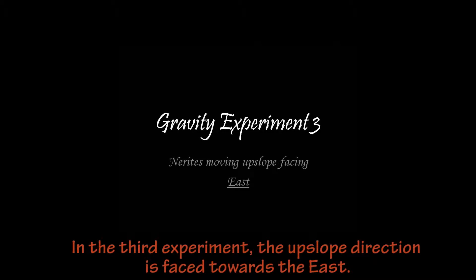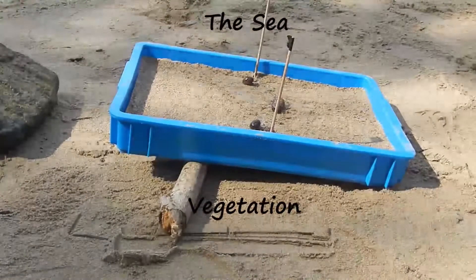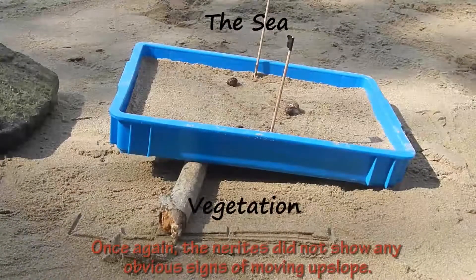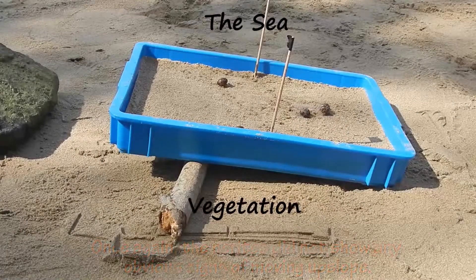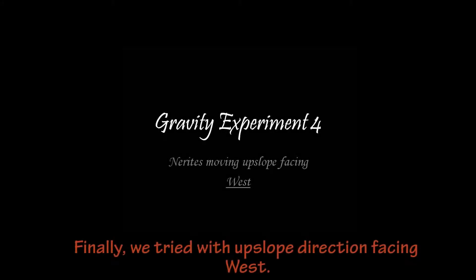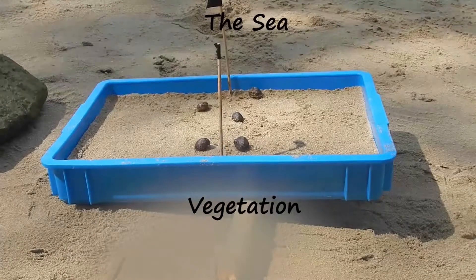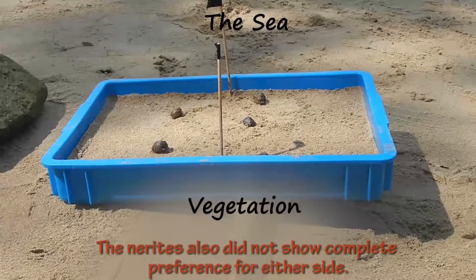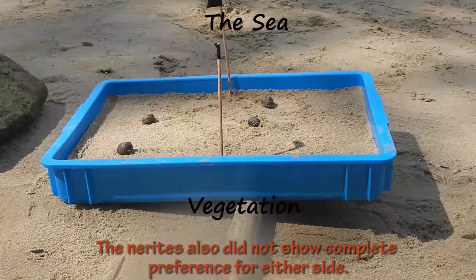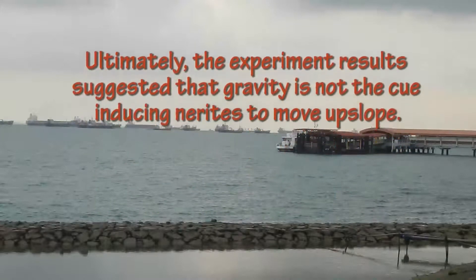In the third experiment, the upslope direction is faced towards the east. Once again, the nerites did not show any obvious signs of moving upslope. Finally, we tried with the upslope direction facing west. The nerites also did not show complete preference for either direction. Ultimately, the experiment results suggested that gravity is not the cue inducing nerites to move upslope.